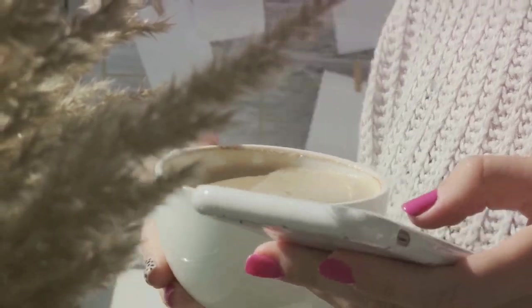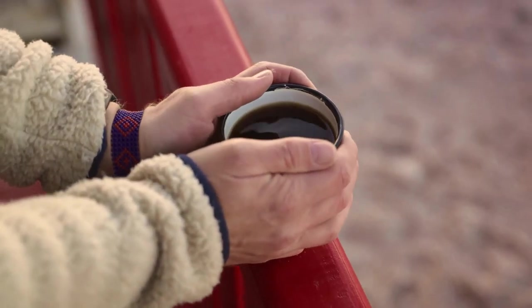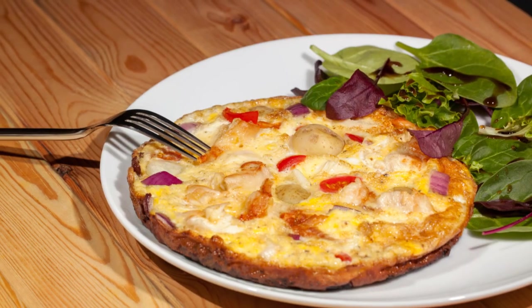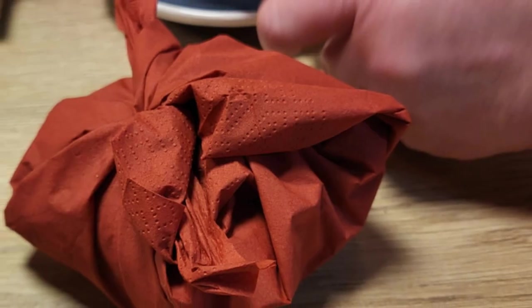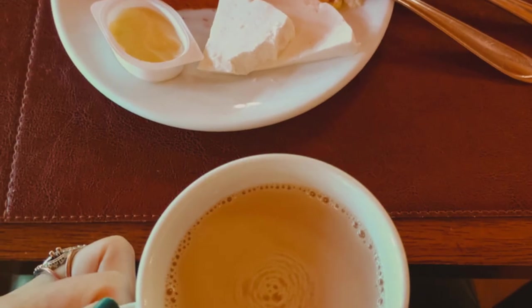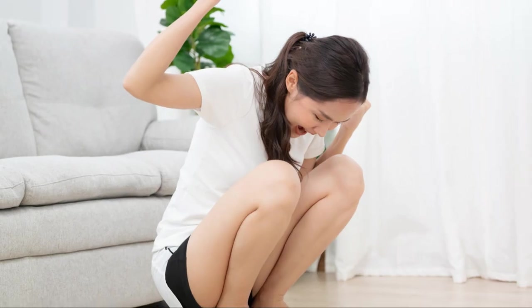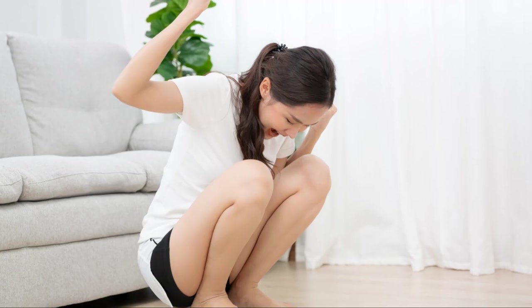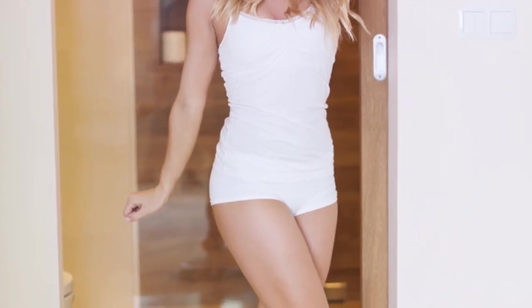However, it's essential to remember that while coffee can help boost your metabolism and aid in fat loss, it's not a magic potion. It's most effective when combined with a balanced diet and regular physical activity. So the next time you sip on your morning coffee, take a moment to appreciate that it's doing more than just waking you up — it's firing up your metabolism and encouraging your body to burn fat.